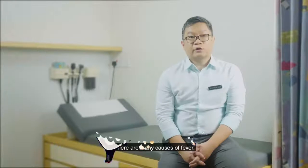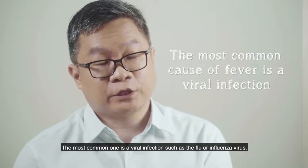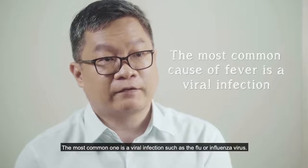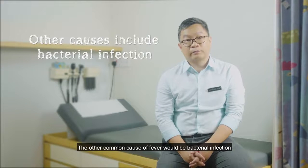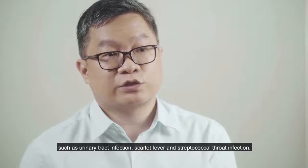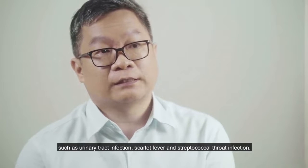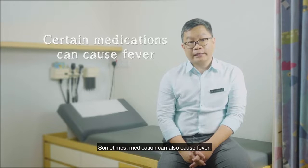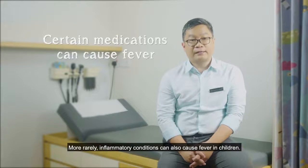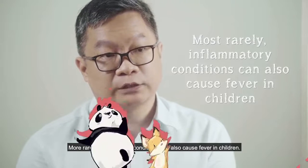There are many causes of fever. The most common one is a viral infection such as the flu or influenza virus. Other common causes include bacterial infection such as urinary tract infection, scarlet fever, or streptococcal throat infection. Sometimes medication can also cause fever, and rarely, inflammatory conditions can also cause fever in children.